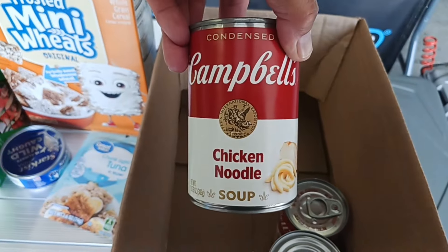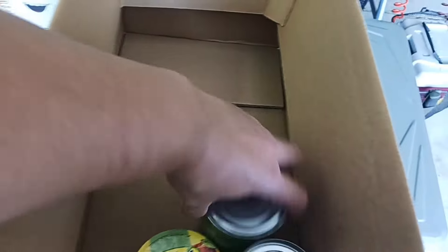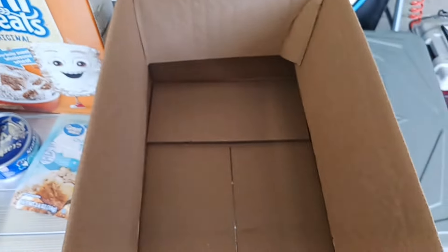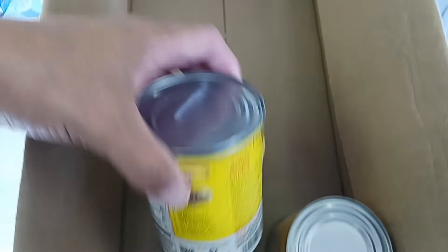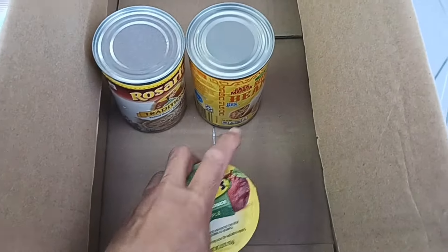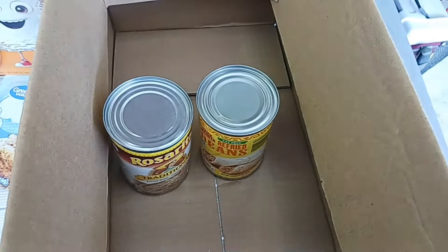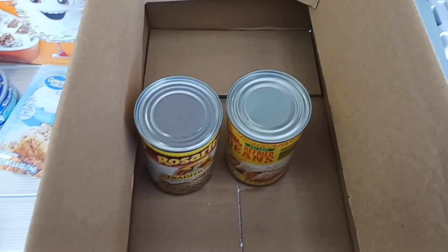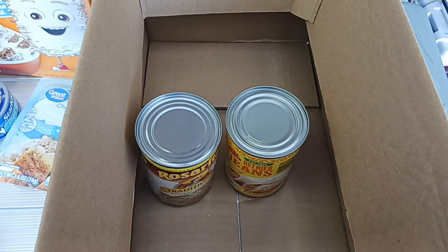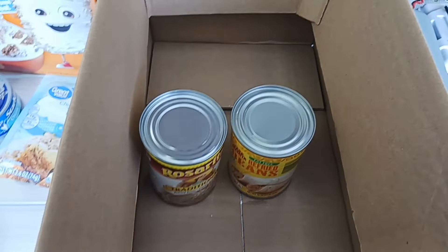And then got this big can of enchilada sauce - so you know what's coming up sometime soon: some chicken enchiladas. Got a can of whole kernel corn - love me some corn. One can of chicken noodle soup, a can of cream of mushroom, a can of green beans, and a can of tomato soup. And this is so cute - we got two little things of Mott's applesauce.